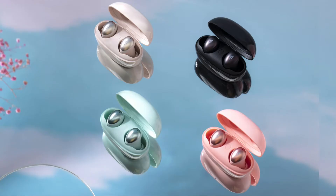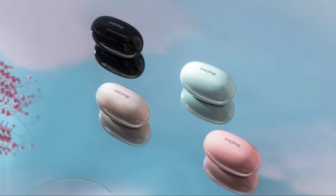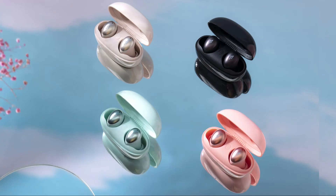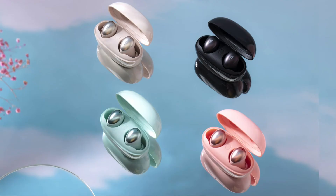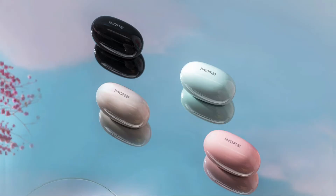The OneMore Color Buds use a full range balanced armature for superior audio quality, with a sleek and ergonomic design. They weigh just 4.1 grams each. As per the brand, they are very comfortable and come with a portable charging case. The Color Buds are able to deliver higher sensitivity and abundant details, as per the brand.